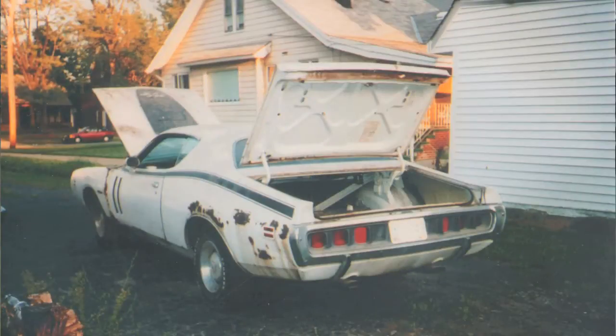We stayed in touch about once a year, every year for many, many years. I brought a mint '71 Charger R/T over to his house and offered to trade him that 440 car for the Hemi car, and he didn't want to do it. He was going to hang on to the Hemi car.